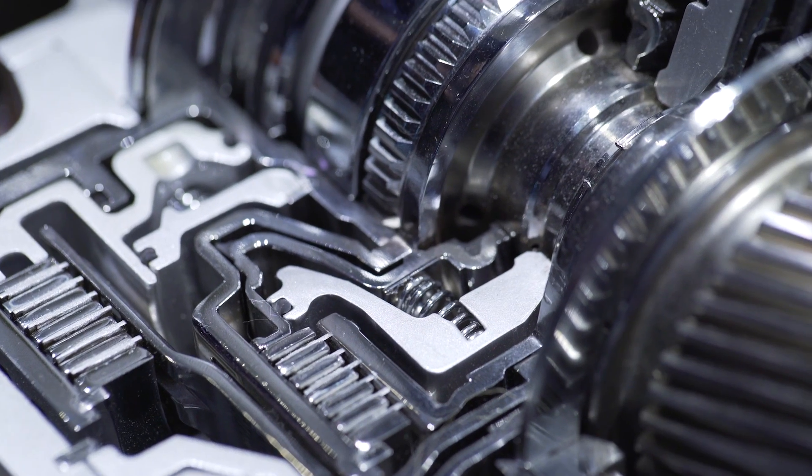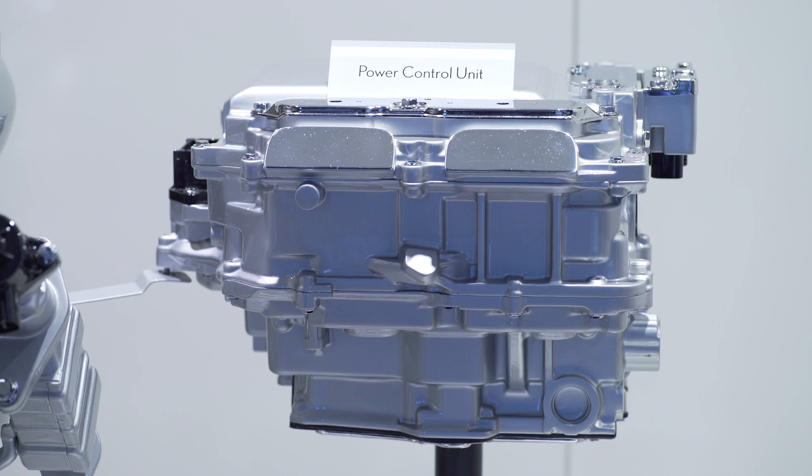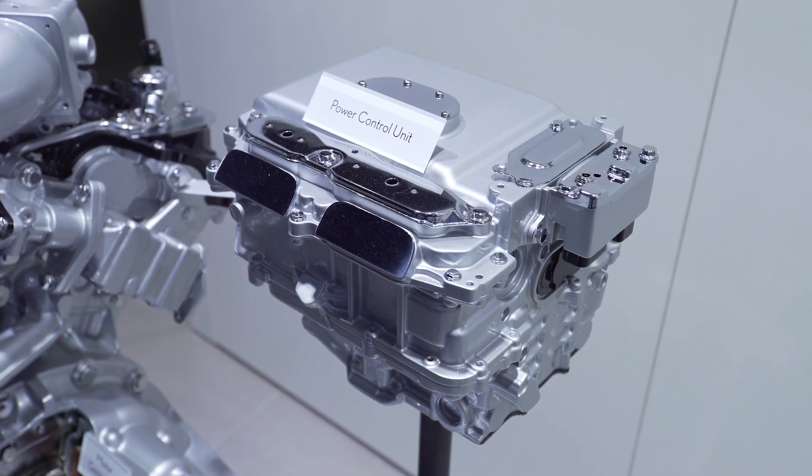The beautiful part of this system is that there is no limit to the amount of gears that we can choose, and our power control unit is so advanced that it can do any type of gear change in less than 100 milliseconds, and without shift shock, without delay.